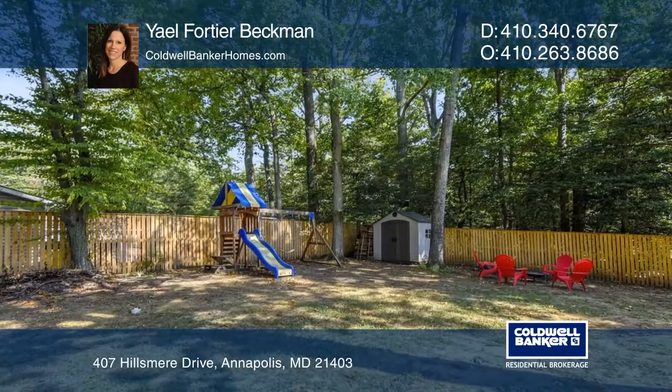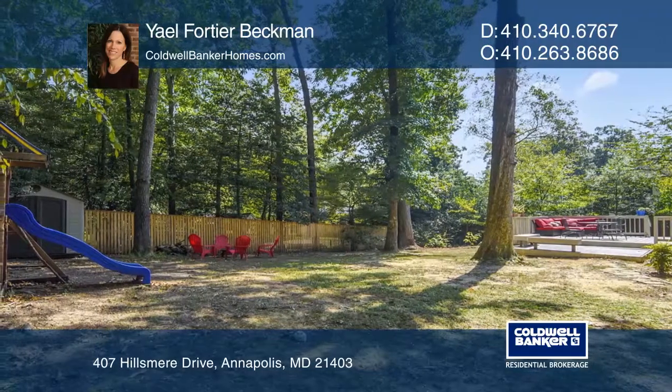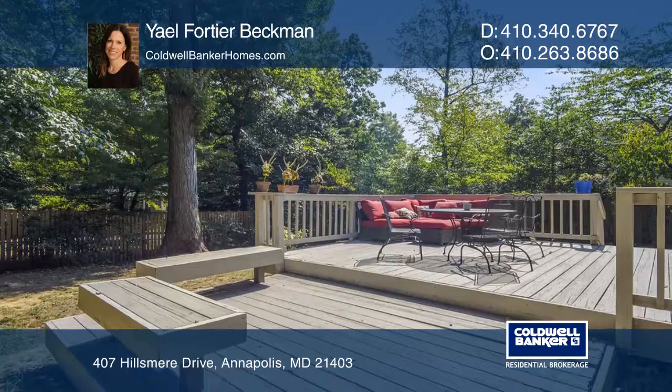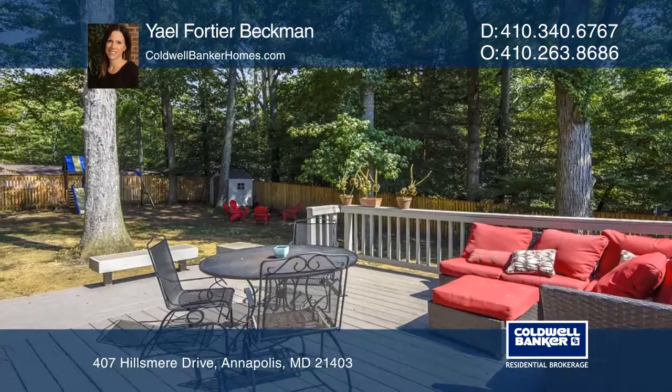The waterfront community has marinas, a private beach and pool, and a voluntary HOA membership. This home is located close to Quiet Waters Park. Contact Yale, Forte, or Beckman today to learn more.